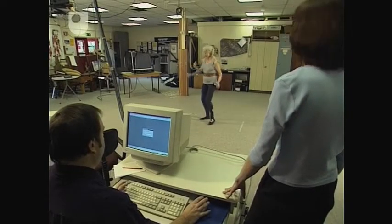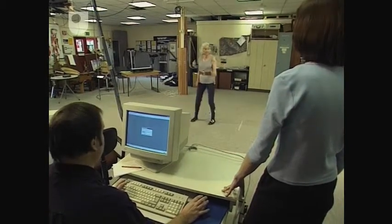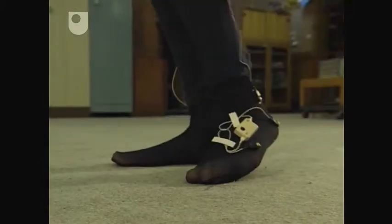Each of the boxes on Pam's skin sends an infrared signal to the computer. This will build up a picture of her movements in minute detail.